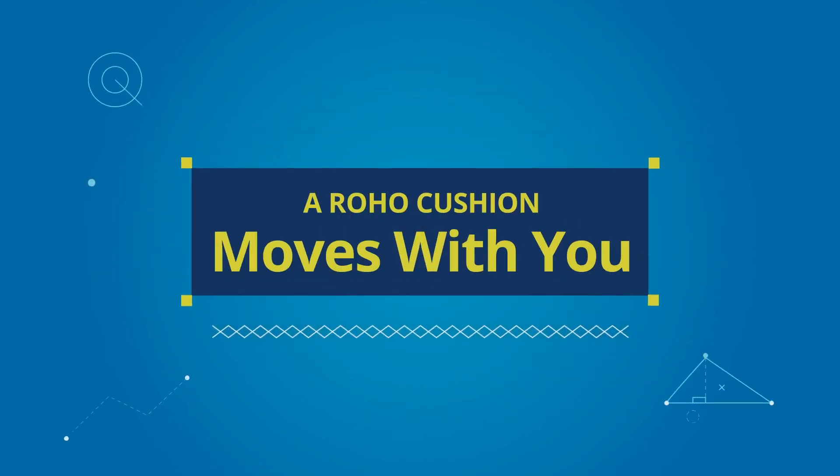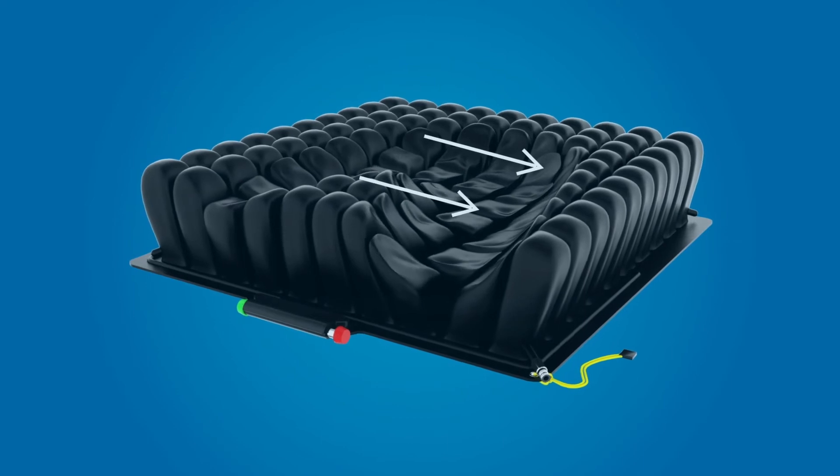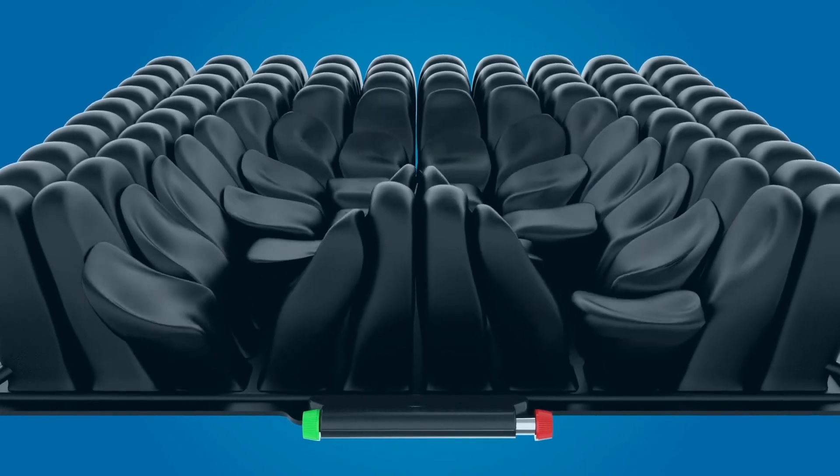A Roho cushion moves with you. No matter what you're doing, your Roho cushion will adapt to your every position throughout the day and over time. The air cells follow your motions, giving you support and freedom of movement.